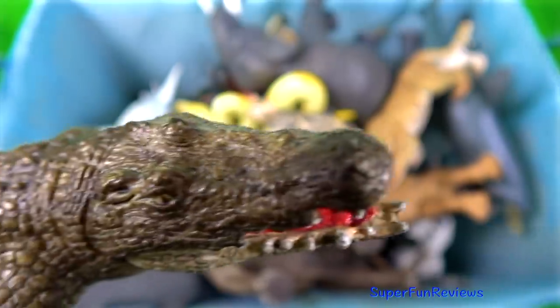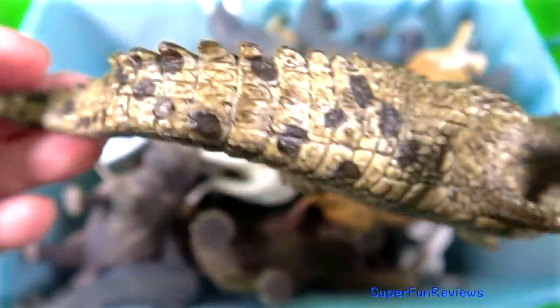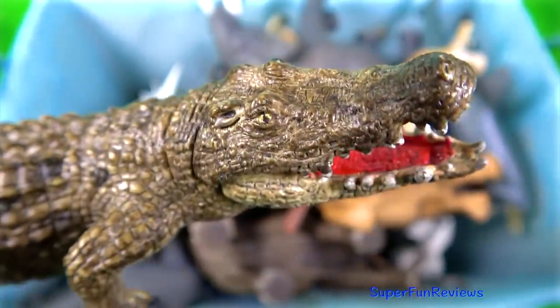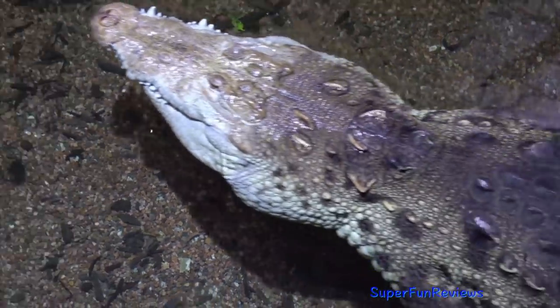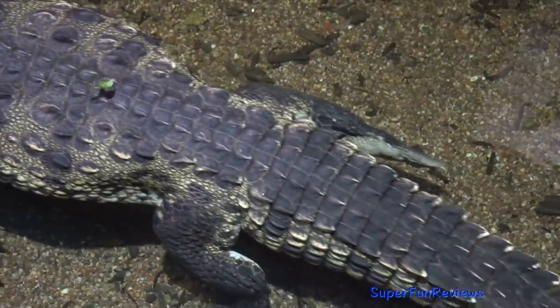The crocodile. They have powerful jaws with many conical teeth and short legs with clawed webbed toes. They share a unique body form that allows their eyes, ears and nostrils to be above the water surface while most of the animal is hidden below.